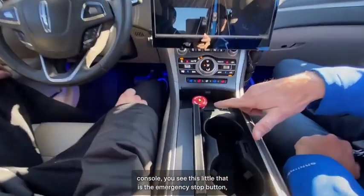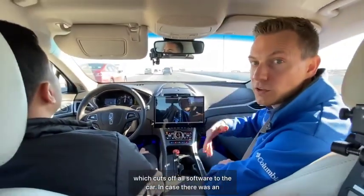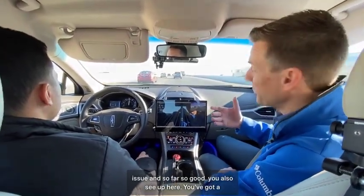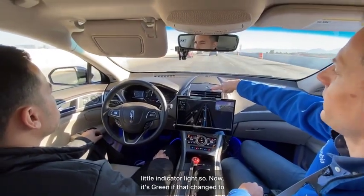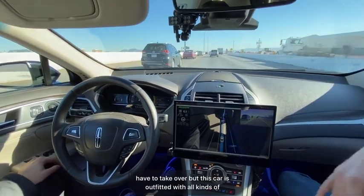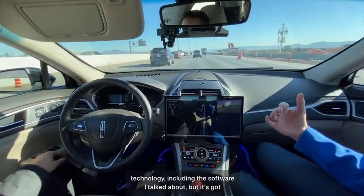Here in the center console you can see the emergency stop button, which cuts off all software to the car in case there's an issue. Up here there's also an indicator light — right now it's green. If that changed to red, it would indicate there's an issue and we would have to take over. So far, so good.